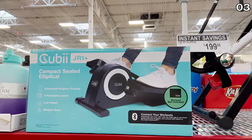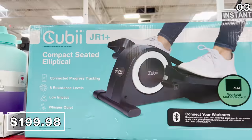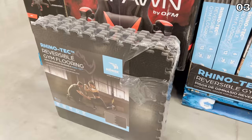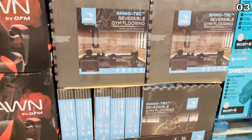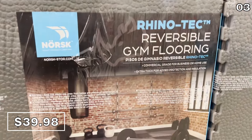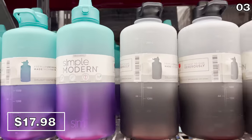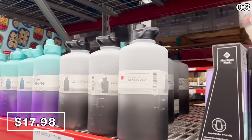A compact seated elliptical for $200 — this is a higher budget version of what you might see on Amazon, and it is apparently whisper quiet. If you have a home gym or you're wanting to build one, this reversible gym flooring for $40 is actually well-priced as we exit New Year's resolution season. And if you're looking for a giant water bottle while you're working out, a one-gallon water bottle is $18 at Sam's. All of that fitness talk has me hungry for dessert.